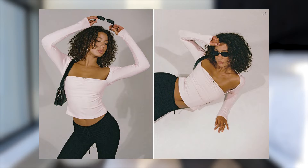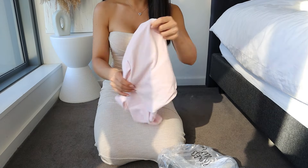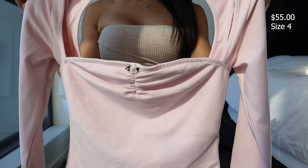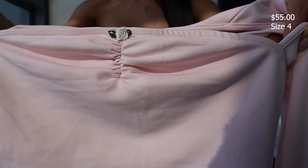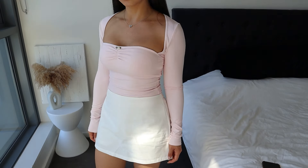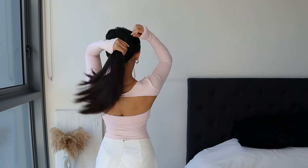I'm pairing that skort with this top — the Adela Long Sleeve Top in pink, size four. The material feels really thick. It's a long sleeve top with a ruched bust detail, open back, and it's very stretchy with a double lining along the bust area. I love the little flower detail on the front — it's pretty and dainty. The quality feels absolutely amazing; it's soft and comfortable, and I love the open back detail.